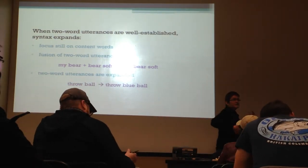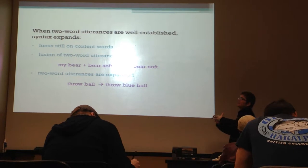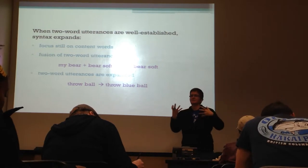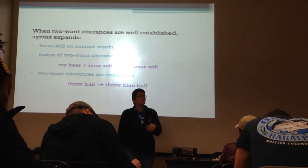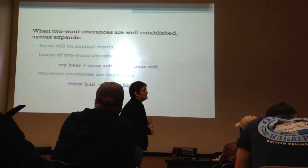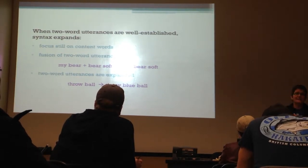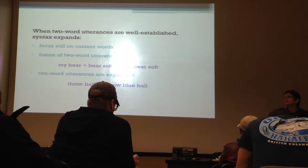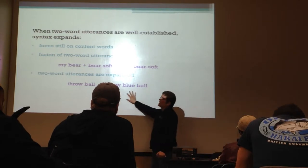They're also able to expand these two-word utterances from the middle, getting more comfortable with pulling things apart as long as something useful goes on the inside - not just 'the' or 'in' or something like that. So they'll take 'throw ball' and 'blue ball' and turn it into 'throw blue ball,' expanding from the inside with content words. They're not going to do it with 'the' or 'in' or 'a' because those just don't mean anything to them right now - they're not powerful enough.